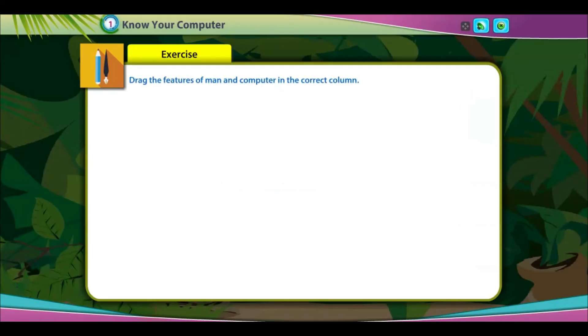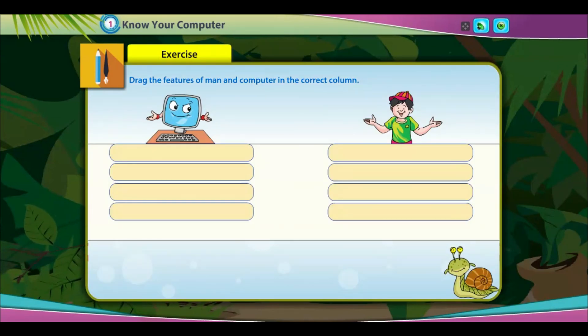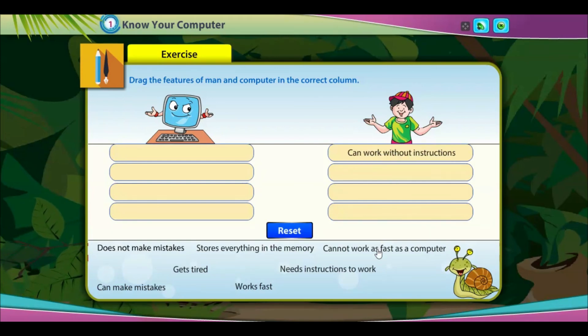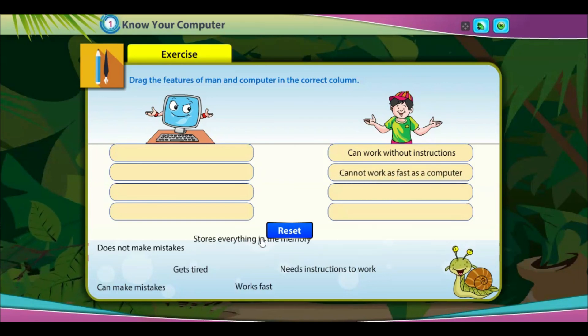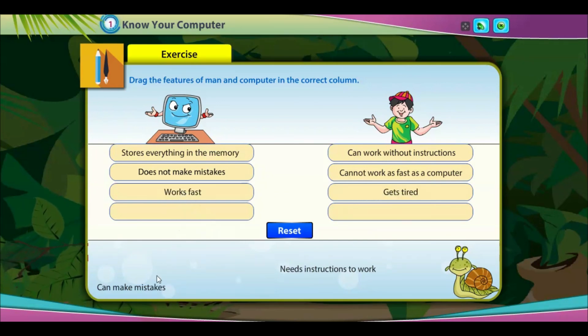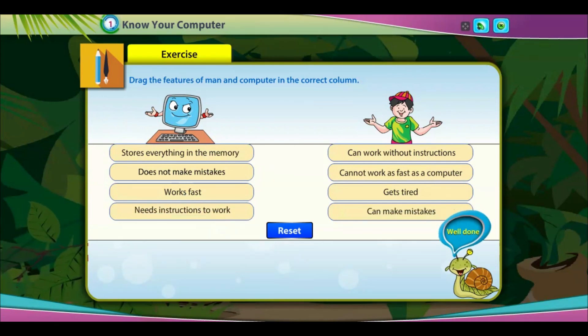Drag the features of man and computer into the correct column. Well done!